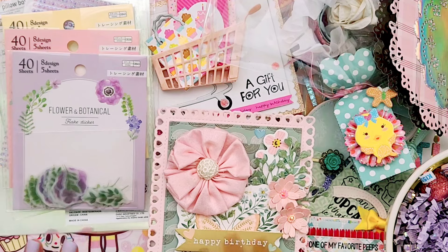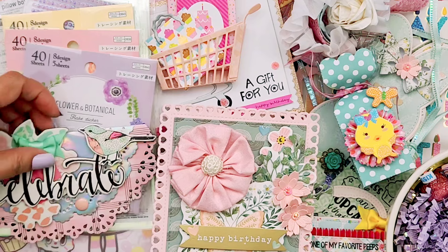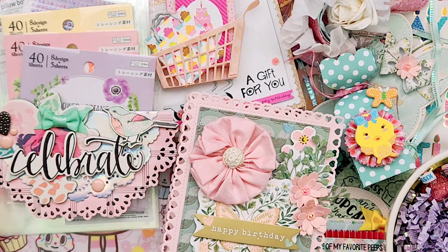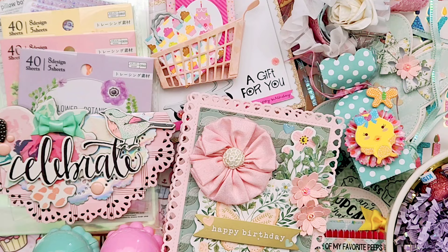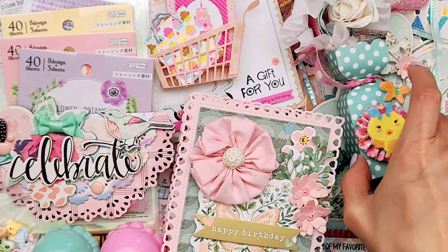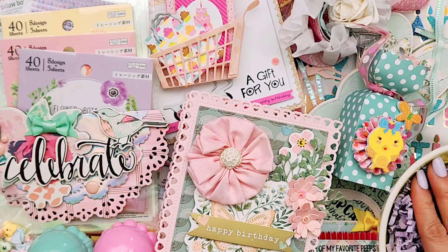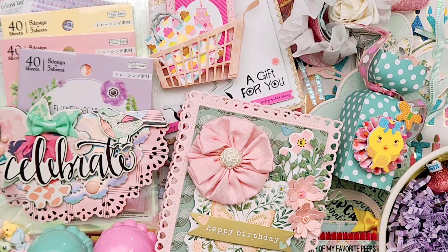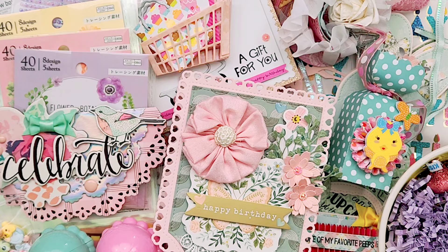Thank you so much ladies for my beautiful gifts and for your friendship — it's always a blast hanging out with you guys. We can just chit-chat all day long; we end up staying at the restaurant for hours after lunch, just opening gifts. It's so fun. I just wanted to share these with you so you can be inspired by these beautiful creations from my friends. Thanks for stopping by my channel and I'll see you guys on my next video. Bye!